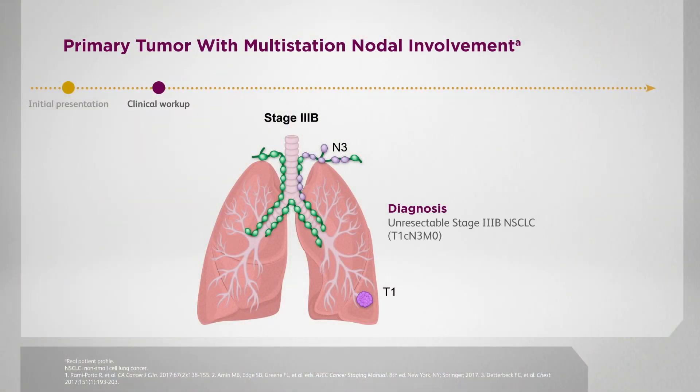This patient was felt to be unresectable by our multidisciplinary team due to N3 lymph node involvement. In terms of delivering radiation to these areas, it's important to be cognizant, particularly with a supraclavicular lymph node, of the dose to the brachial plexus. A radiation oncologist should always contour the brachial plexus to ensure that you're not delivering a dose that's too high for this organ at risk.